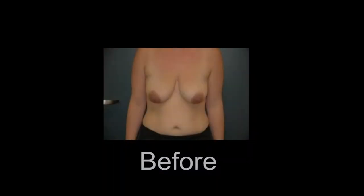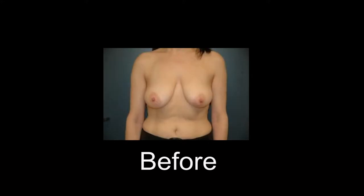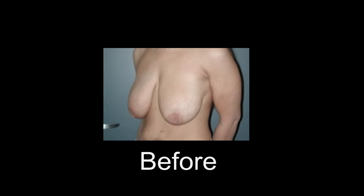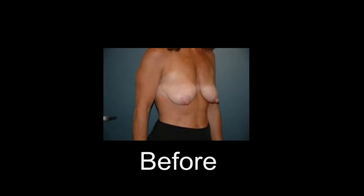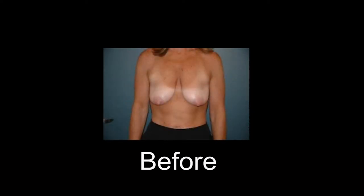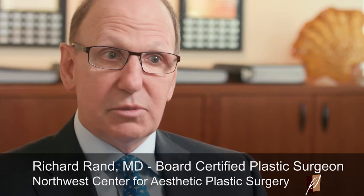A breast lift is a surgical procedure done for somebody who feels that their breasts have lost tone and shape. There's a condition called breast ptosis, which is a droopiness of the breasts. When a patient has that, typically the nipple and the areola have gone down to the crease below the breast, and they're either below the crease or pointing downward. Those people don't care for how their breasts sit on their chest wall.